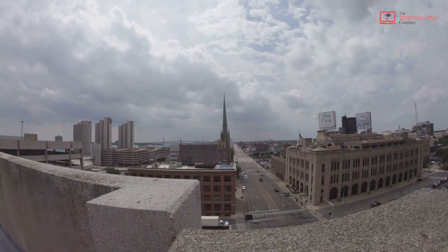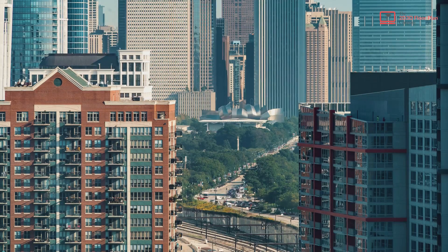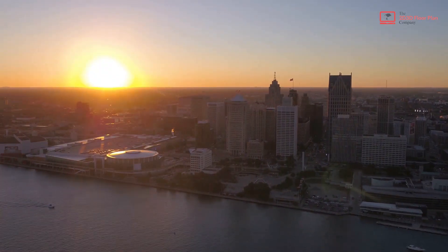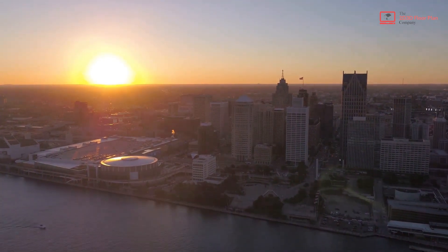Michigan's architecture, a testament to its history and progress, continues to evolve, making it a fascinating study for architecture enthusiasts everywhere. Thank you for watching. We welcome you to explore our services and solutions at the 2D3D Floor Plan Company.